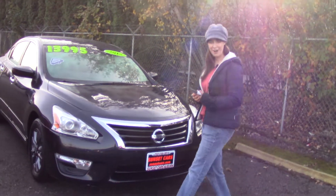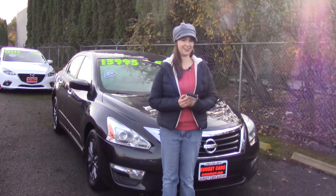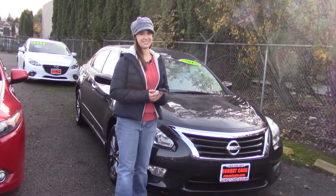It also has a clean Carfax history report. Here at Sunset, we take your trade-ins whether they're paid for or not, and we buy cars. So come and take it for a test drive today, and make sure when you come in, you tell them that Jordan sent you.